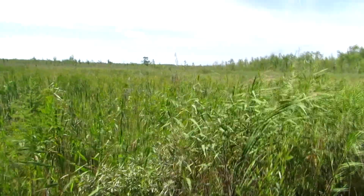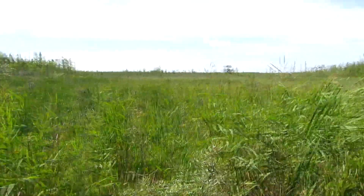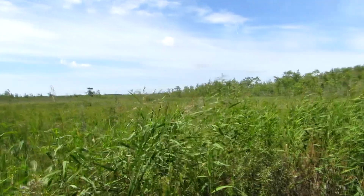There are Calopogon and grass pink orchids out there. The deer flies are bad today — they're biting my hands and Luna's head pretty severely, even though it's August 17th.